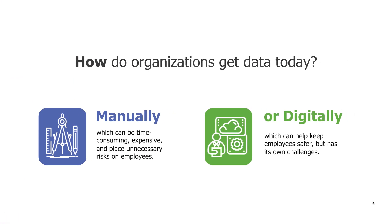So how do organizations get data today? There are really two options: manual or digital.